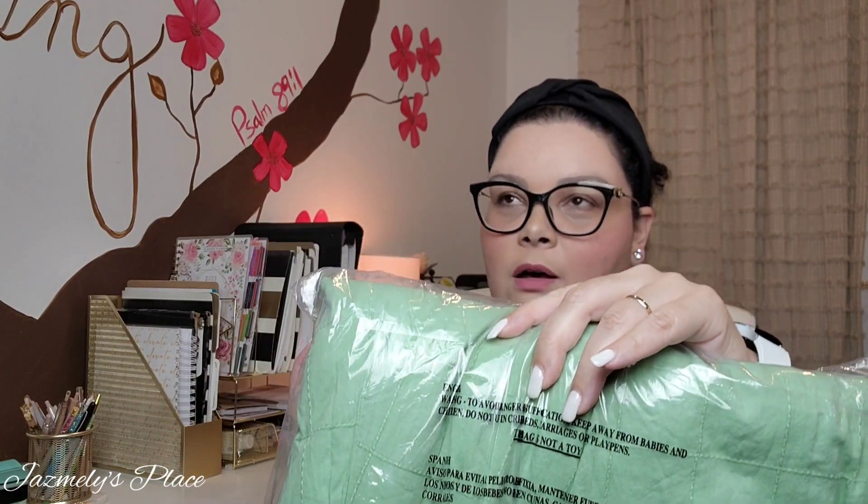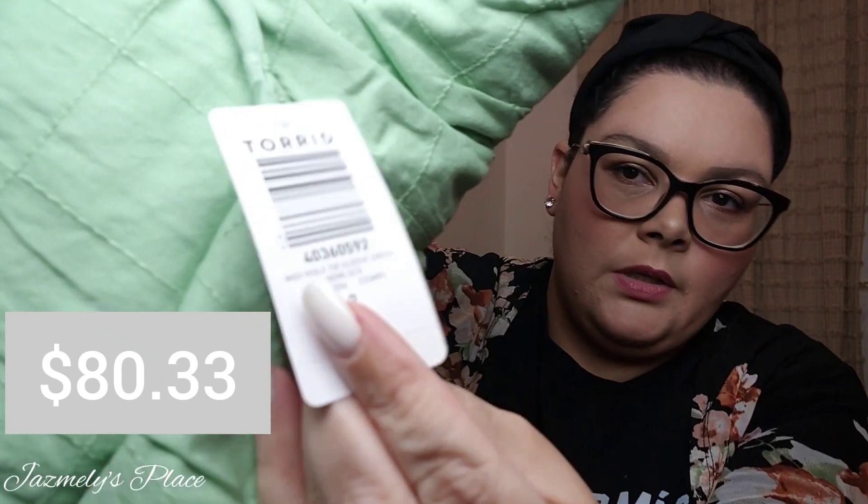The next thing in here is this midi valet tie sleeve dress — I'm sorry if I'm saying that wrong. All of this was on sale, so I'll try to find the prices and attach them on the bottom of the screen. Here's the tag.